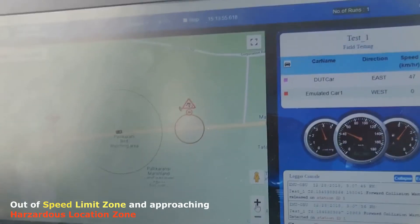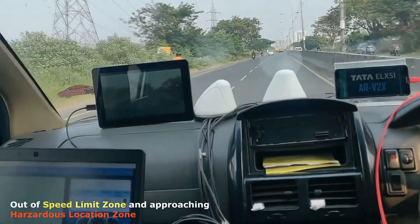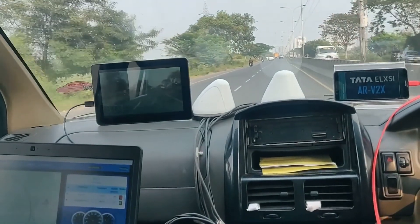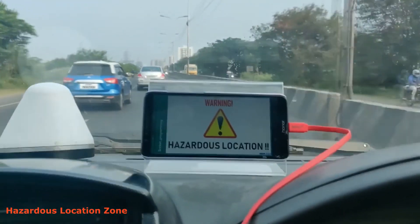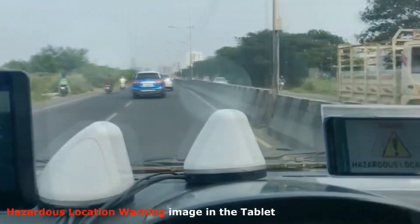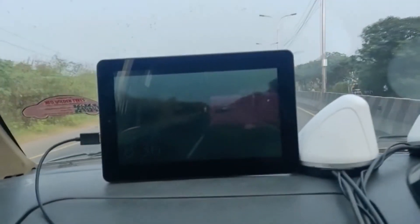As you can see in the map UI, we are out of the speed limit zone and approaching towards the hazardous location zone. We are now in the hazardous location zone. Here is an alert in the infotainment screen and the corresponding image in the tablet.